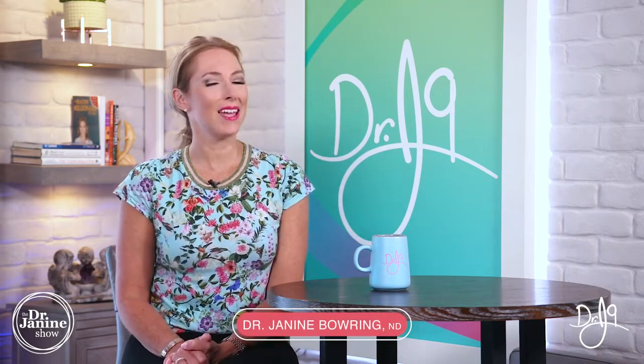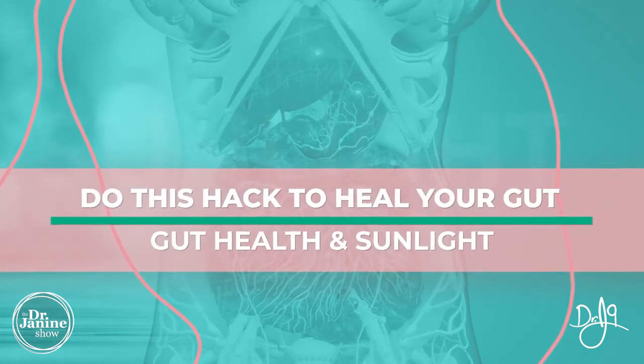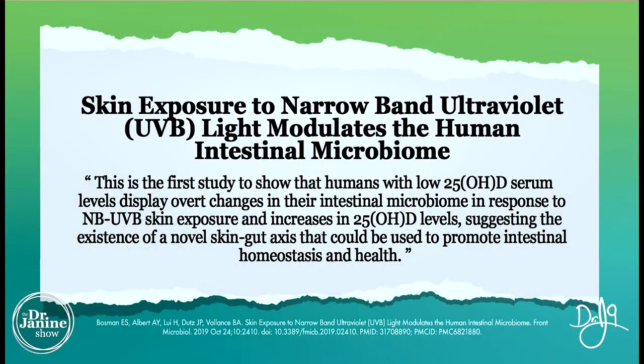Welcome. I'm Dr. Janine Bowring, naturopathic doctor, and today I'm discussing how to do this hack to heal your gut — gut health and sunlight. These are things that you may not have heard before, and the connections with your gut health and what's going on with your environment, and hopefully you're getting enough natural sunlight.